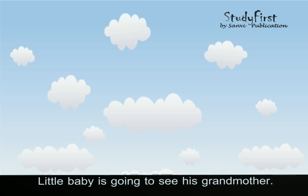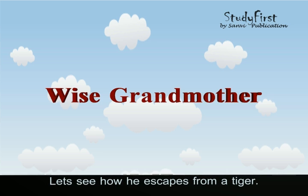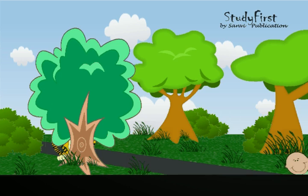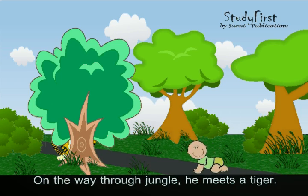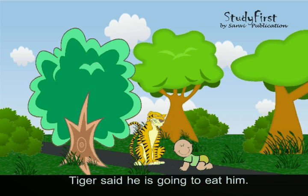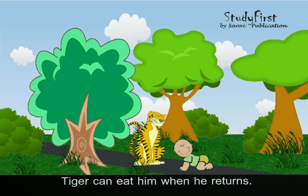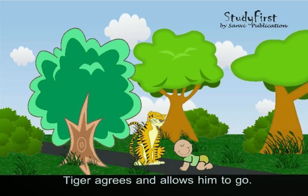A little baby is going to see his grandmother. Let us see how he escapes from a tiger. The baby leaves his home early in the morning. On the way through the jungle, he meets a tiger. The tiger says he is going to eat him. But the baby says his grandma is waiting for him and the tiger can eat him when he returns. The tiger agrees and allows him to go.